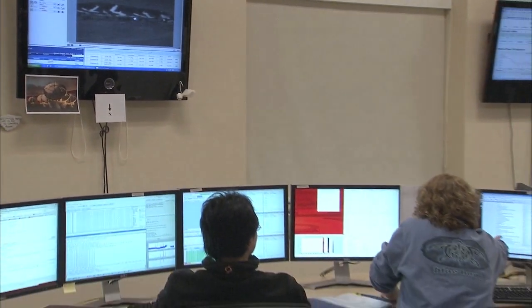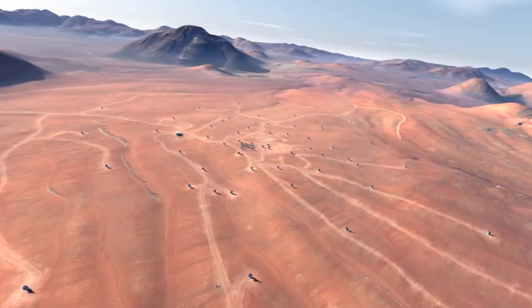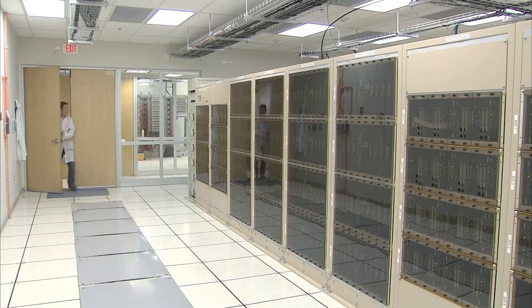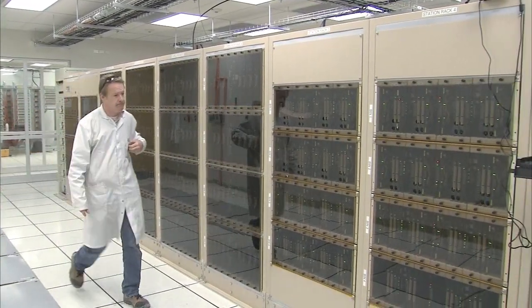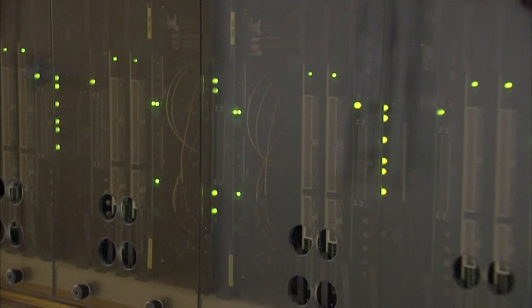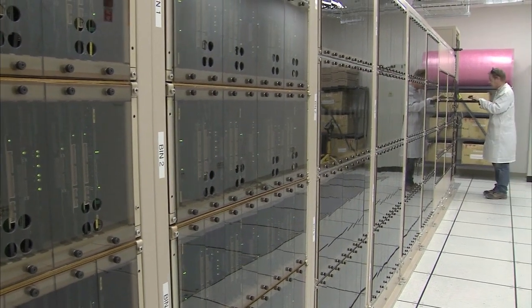ALMA is radically different from visible light and infrared telescopes. As well as looking at these longer wavelengths of light, it works in a totally different way. Instead of being one big telescope, ALMA uses an array of antennas spread out over distances of up to 16 kilometers. The views from each antenna are combined into one image by one of the world's fastest special-purpose supercomputers, the ALMA Correlator, which can perform 17 quadrillion operations per second. Because of this, pictures from ALMA look quite unlike more familiar pictures of the cosmos.